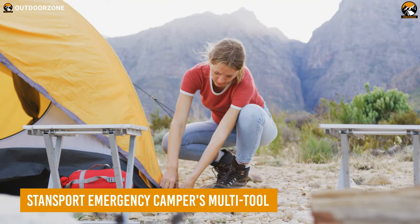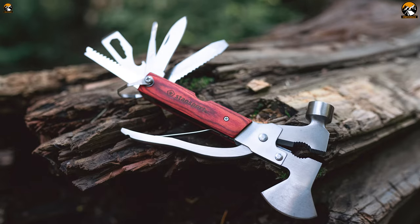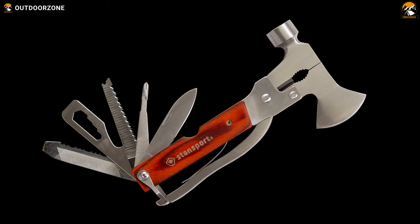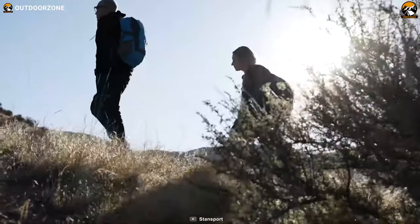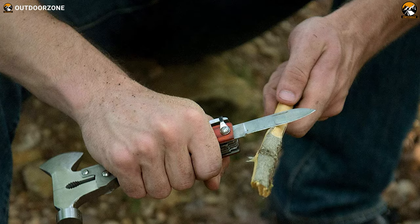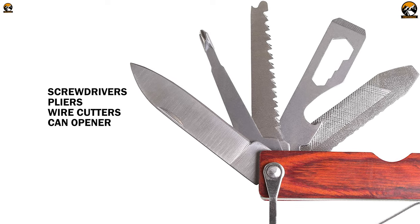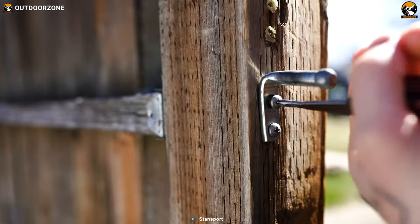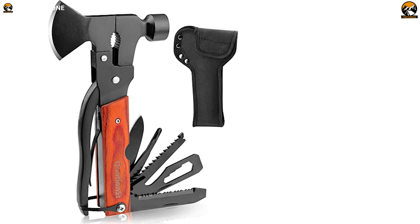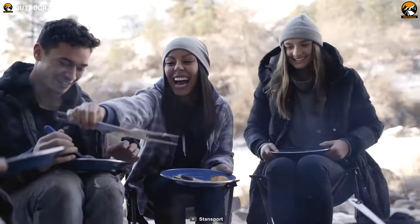For camping enthusiasts and outdoor adventurers, the Stansport Emergency Campers Multi-Tool is a lifesaver in the wild. Equipped with a personal range of tools from an axe and hammer to a knife and saw, this heavy-duty multi-tool has everything you need to tackle any outdoor task. Made with sturdy stainless steel and a wooden handle, it's built to last and has a spring-action mechanism that locks in place for safe use. With additional features like screwdrivers, pliers, wire cutters, a can opener, and a wrench, you'll be ready for any challenge that comes your way. And to keep it close at hand, a carry bag with a belt loop is included. So whether you're setting up camp, fixing gear, or preparing a meal, this multi-tool is the ultimate camping companion.